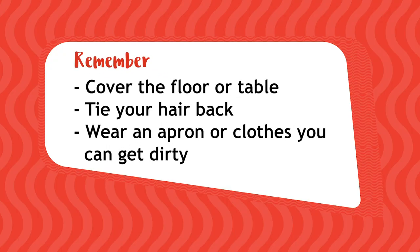This activity can be messy, so ask an adult to help you cover the floor or table. You could use newspaper or old sheets. Make sure you tie your hair back, and you could pop on an apron if you have one, or clothes that you don't mind getting dirty.